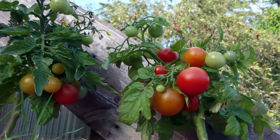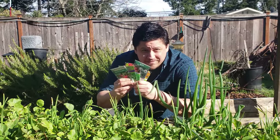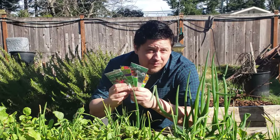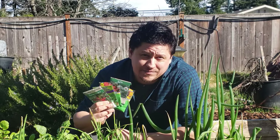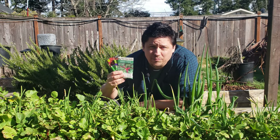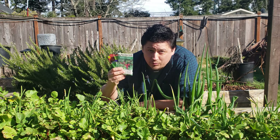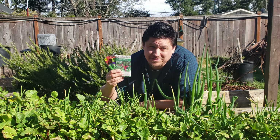Luckily for us, most seed packets of our favorite crops contain most of the information that we need to grow those crops successfully. So today, let's go through all the information you need to gather from a well-written seed packet to successfully cultivate the potential crop inside.